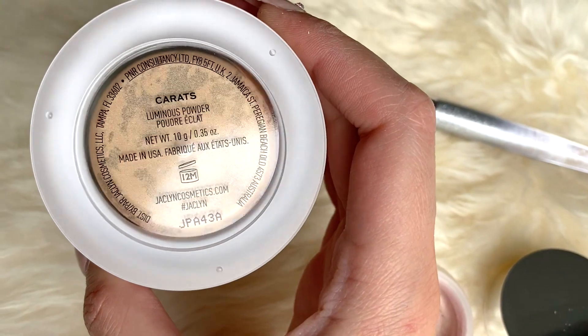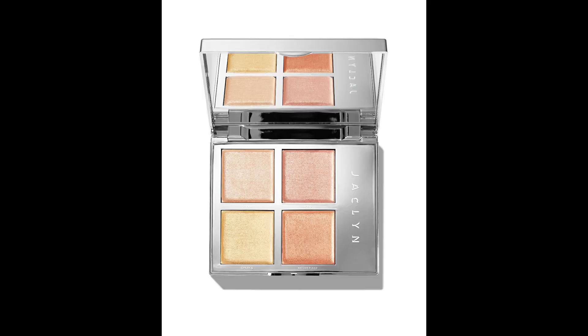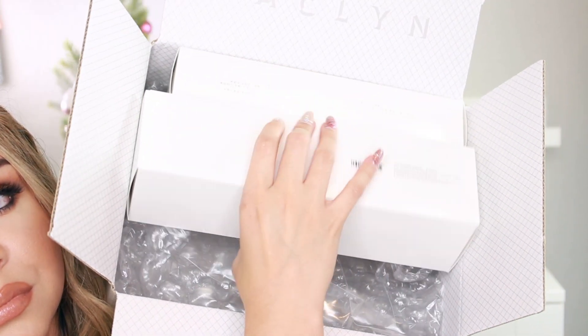Getting into the products — I got the shade Carrots on the loose powder and the shade High Volts in the Beaming Light loose highlighter. I wasn't really interested in the highlighter palette; I felt like it was really pricey at $49 and it just comes with highlighters. I can understand the Hourglass Ghost Edit palette being pricey because it comes with a bronzer, highlighter, and blushes. From the Jacqueline Cosmetics palette, I don't need that many highlighters, so I wasn't really upset that I missed it.